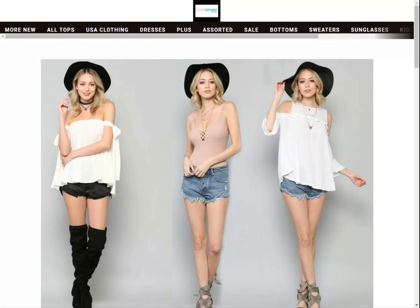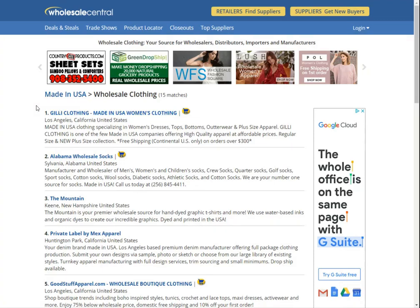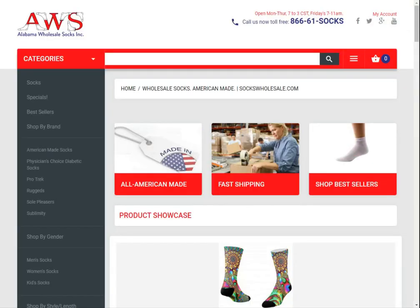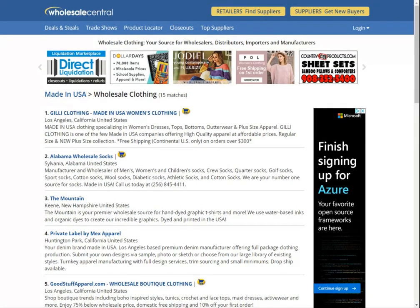For example, if you wanted to open a store for socks, you could go to Alabama Wholesale Socks and either contact the company or see if they provide online tools for your store. Wholesale is definitely an option — it's the oldest tool in the book in terms of supply. You can also browse more renowned websites like Alibaba and contact reputable suppliers who would be willing to send you batches of goods at cheaper rates.